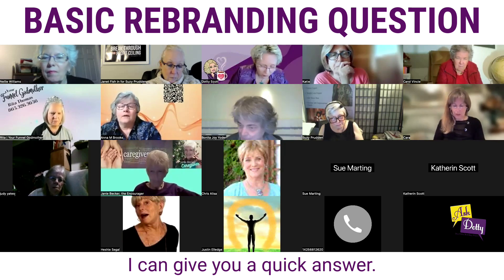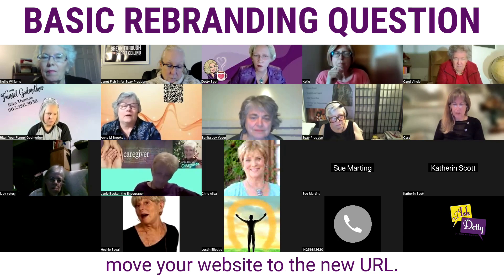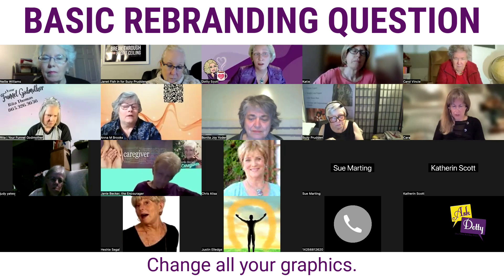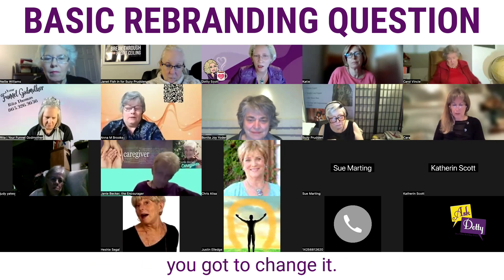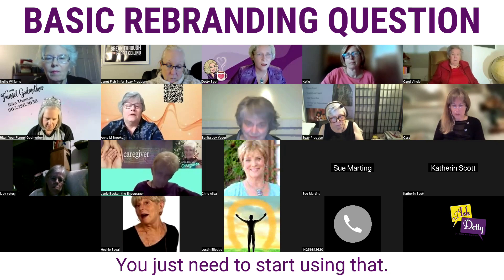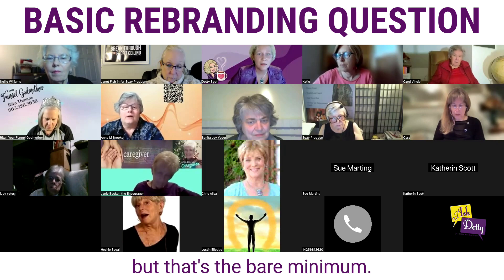I can give you a quick answer: you need to buy those URLs, move your website to the new URL, change all your graphics — if you have Yoder in your logo or any of that, you've got to change it — and just start using that name. There's more to it, but that's the bare minimum.